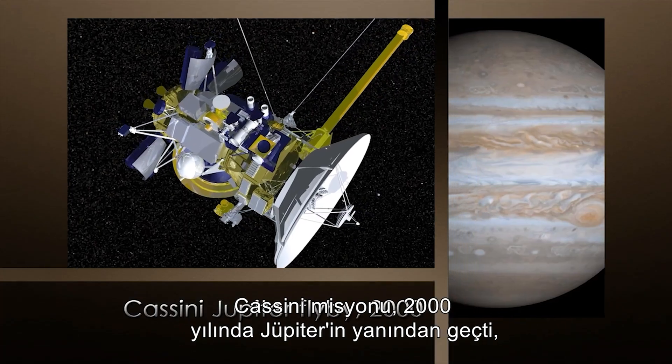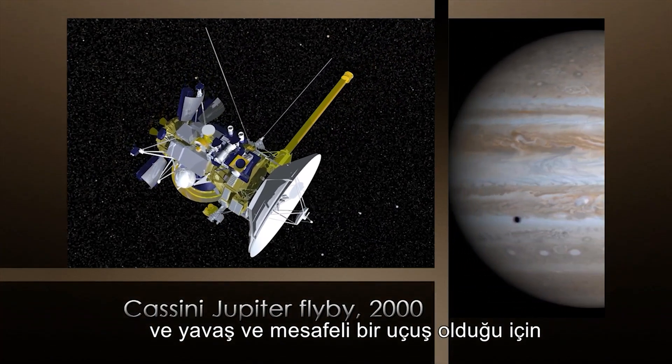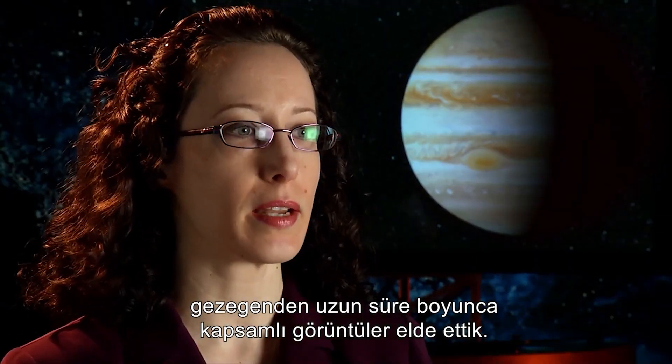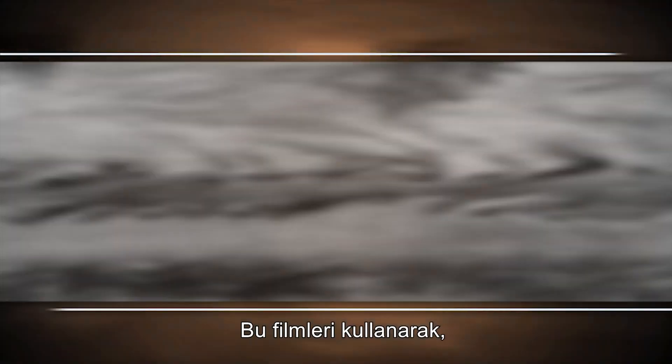What we think chevrons are are simply holes in the clouds — areas where we don't see any bright white clouds. The Cassini mission flew by Jupiter in the year 2000, and because it was a slow distant flyby, we got a lot of coverage of the planet over a long time period. We were able to put those images together and make movies.